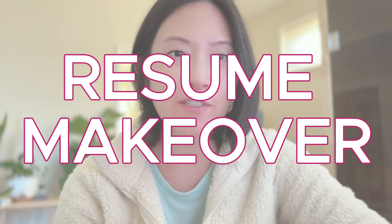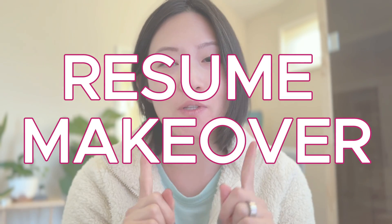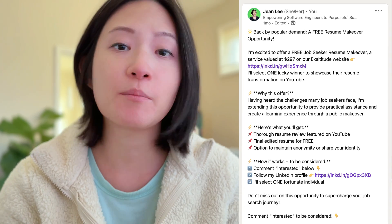Hey everyone, welcome back to the channel. Today's video is all about helping you land your dream tech job. I'm really passionate about giving back to the tech community, so every now and then I do a free resume makeover offer on my LinkedIn. Today's winner is a recent graduate from a bootcamp who has absolutely no experience working as a paid full-time engineer but is eager to break into the tech industry.